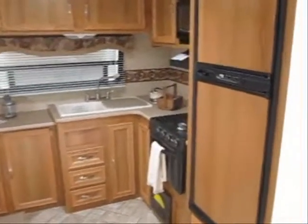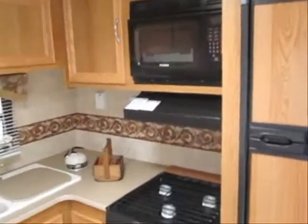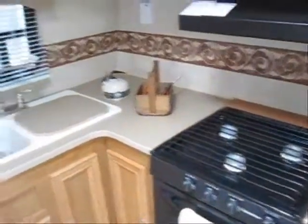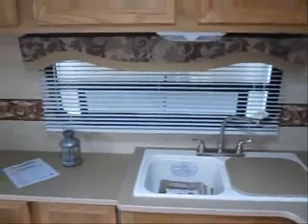It's got the extra large double door refrigerator, microwave, range hood, stove and oven. And then it's got acrylic sinks with the high rise faucet and the hard to find front window.